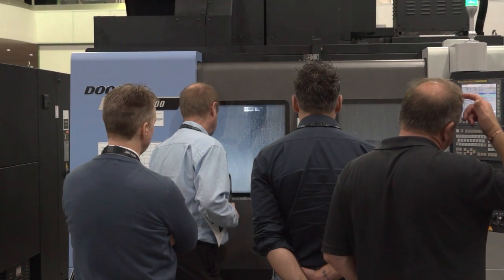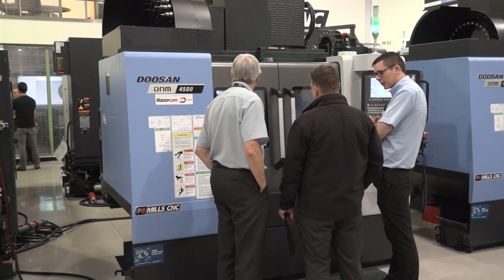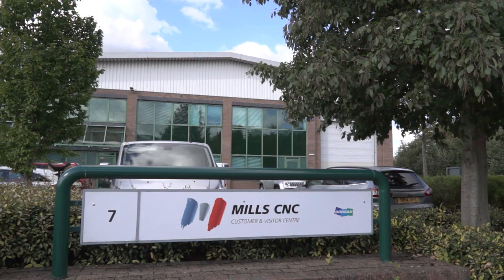We're here at Mills, like we said earlier. It's a great facility — it's brilliant, a really good place. They've got a wide range of machine tools here. We have a good history of developing software for the Doosan machines, so it makes a lot of sense for us to come here and show Mastercam to the users, but also to show them the abilities of the Doosan machines, because they're a great company.